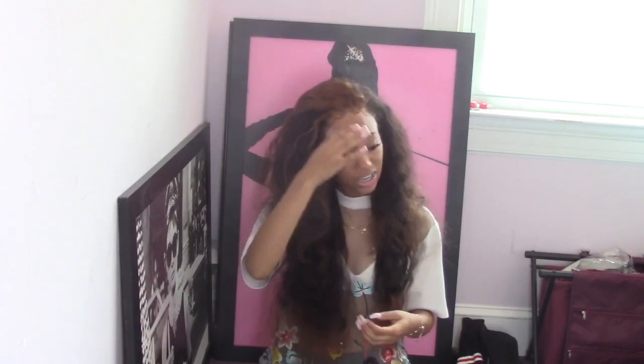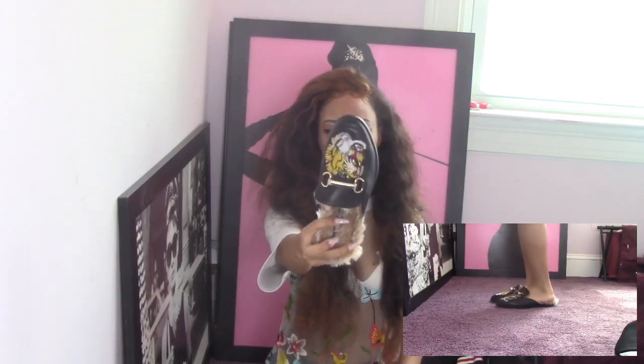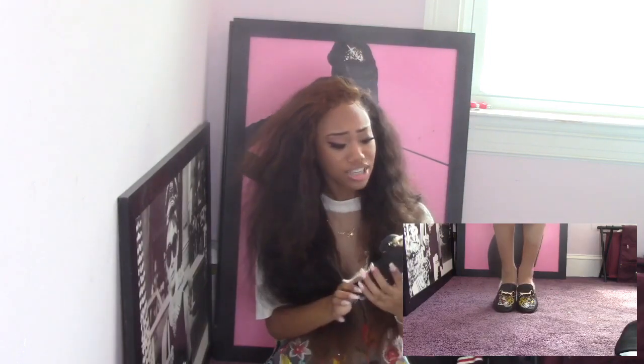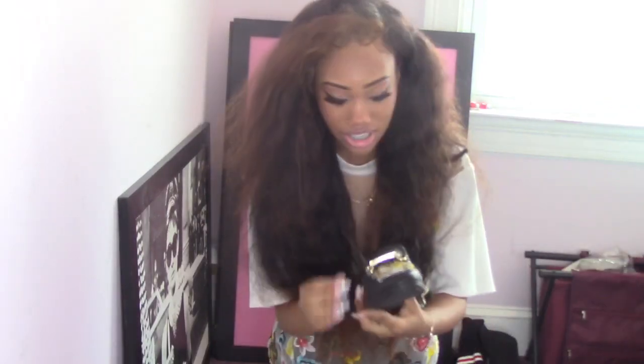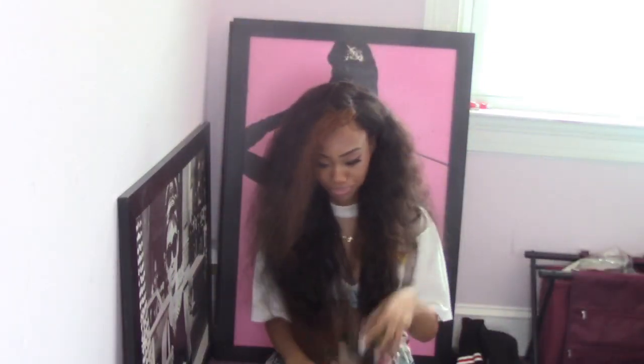The next pair I got from GoJane — these are fake Gucci slides. I don't really care about wearing fake Gucci because I can't afford the real thing right now. These are cute, but the only thing I don't like is when you walk you can hear them making noise — like they need to be silent when I walk. But they are cute though!